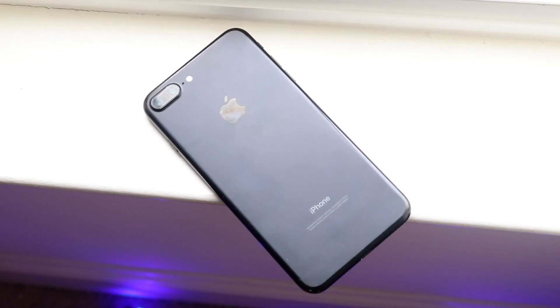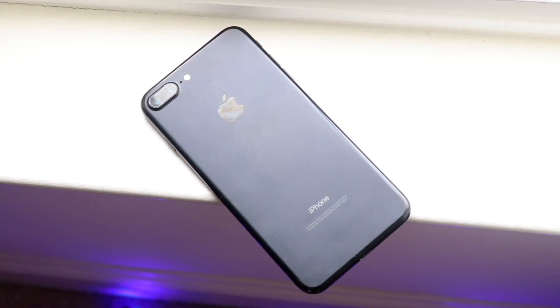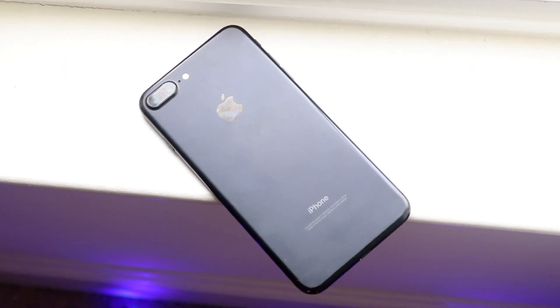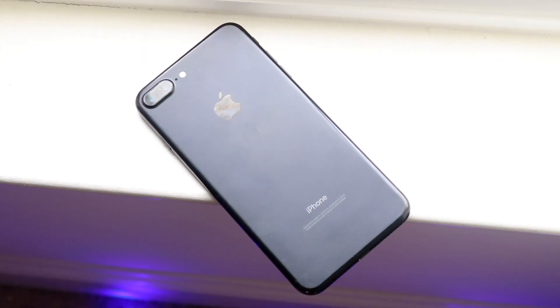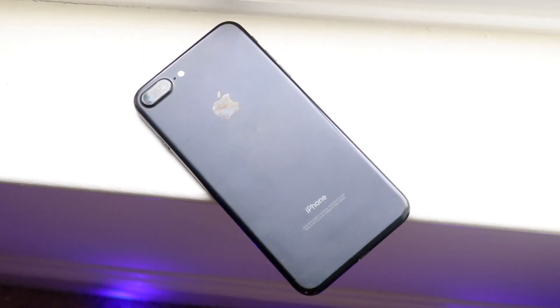Welcome back everyone. iOS 15 has been out for a couple of days now and the iPhone 13s are coming out tomorrow, but we have to talk about these older iPhones. The iPhone 7 Plus is actually pretty great on iOS 15.